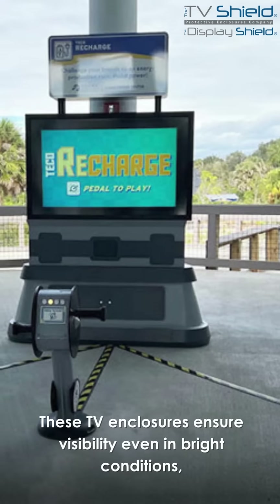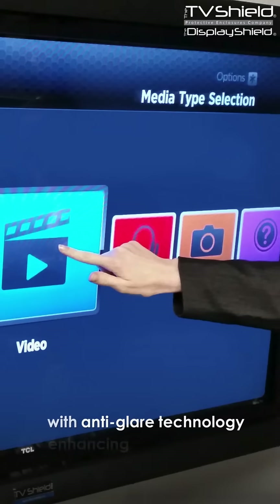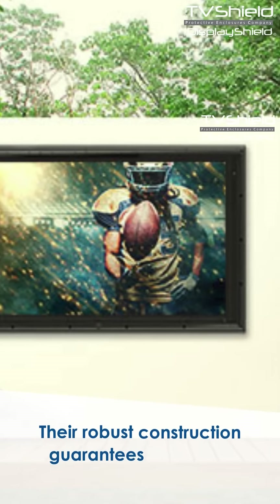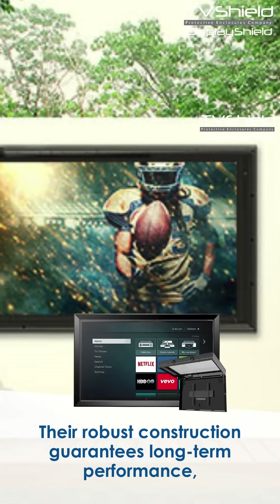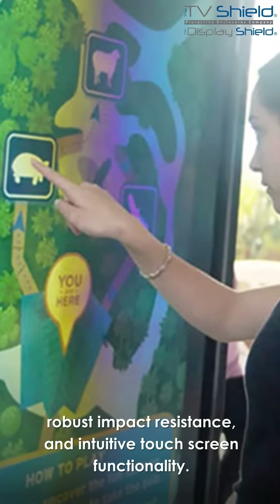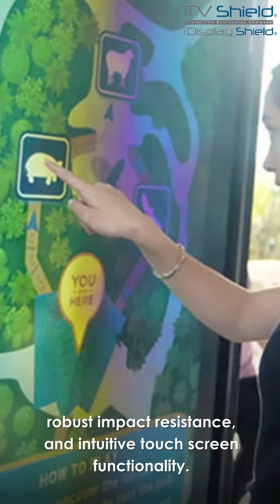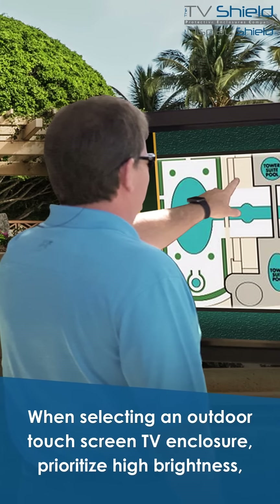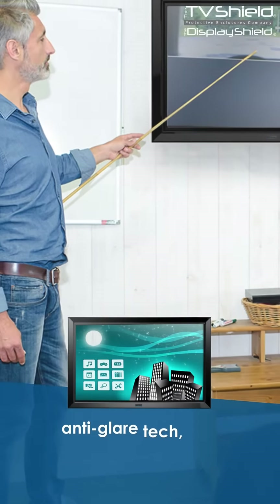These TV enclosures ensure visibility even in bright conditions, with anti-glare technology enhancing the viewing experience. Their robust construction guarantees long-term performance, robust impact resistance, and intuitive touchscreen functionality. When selecting an outdoor touchscreen TV enclosure, prioritize high brightness, anti-glare tech, and weatherproof casing.